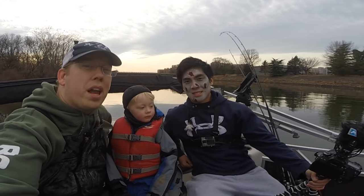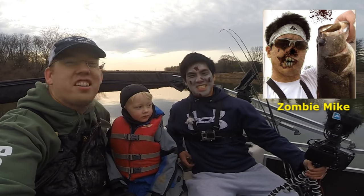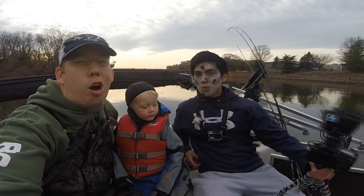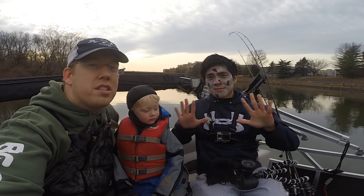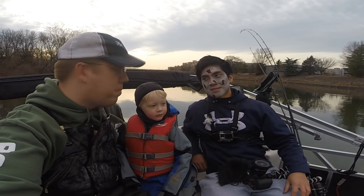Hey, Luke here with catsandcarp.com and I'm here with the reanimated corpse of Mike from One Rod and One Reel. We are catching a ton of carp. We're doing the 100 pound carp challenge — we're going to see if we can catch 100 pounds of carp before it becomes Thomas's bedtime.